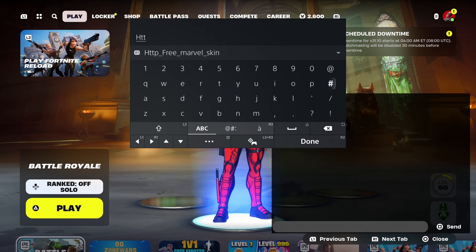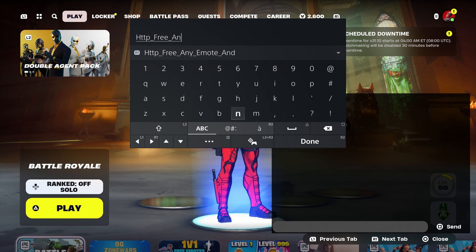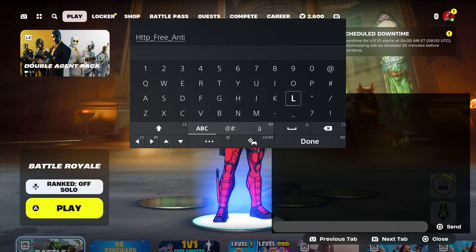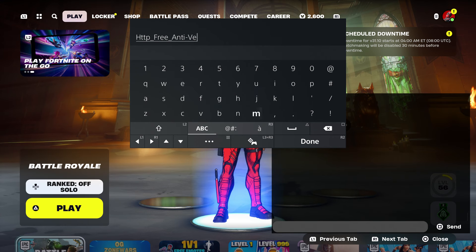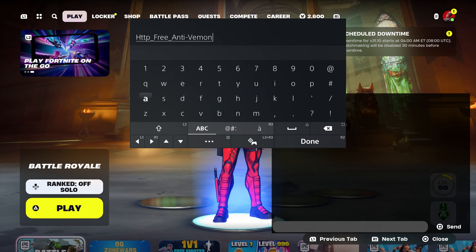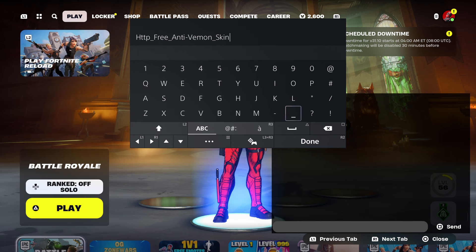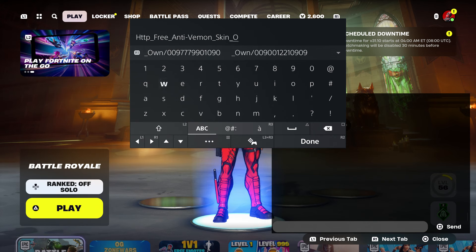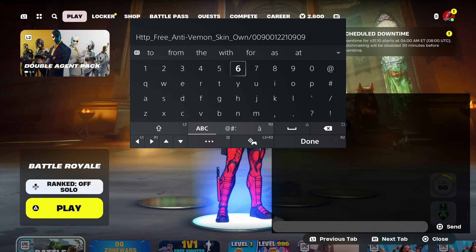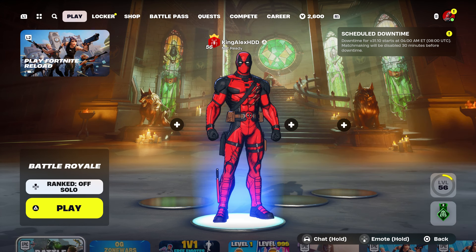What I want you guys to do is enter this code: HTTP underscore, type in 'free', underscore, type in 'anti', underscore, 'venom', underscore, type in 'skin', underscore, type in 'own'. Then put this code: 0090122109 0 9, and send it to your account.